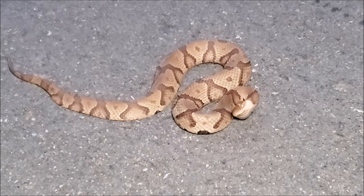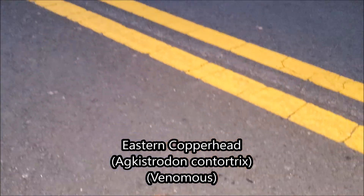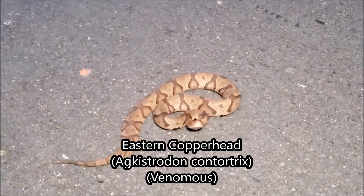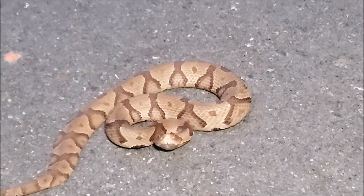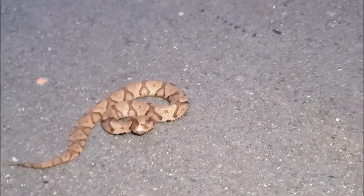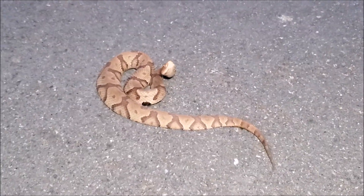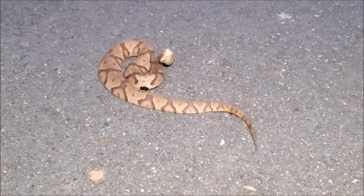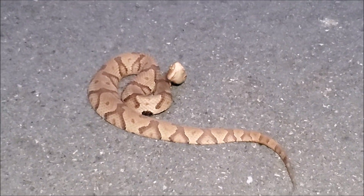First snake of the night is this nice little eastern copperhead here. It is still only dusk, so good to see that snakes are starting to move. It's still in the upper 70s out here and it's really humid. It's been cloudy all day so it should be good conditions for other things to be moving. This little guy wants no part of me right now, so I'm going to grab my hook real quick and help him across the road.